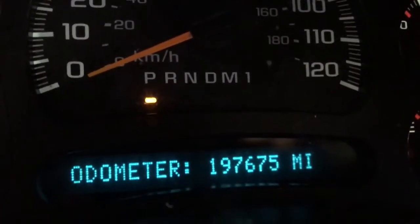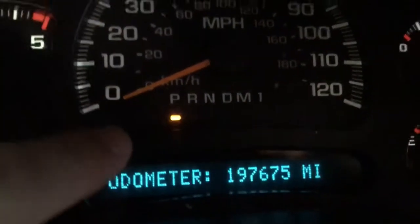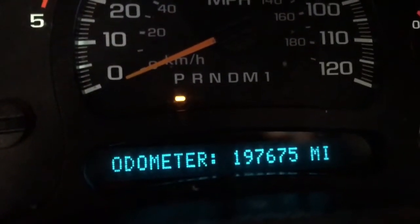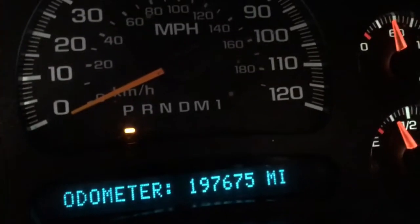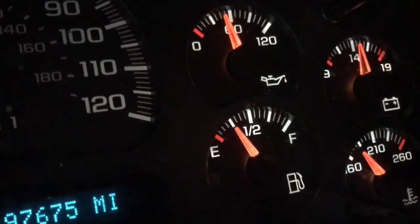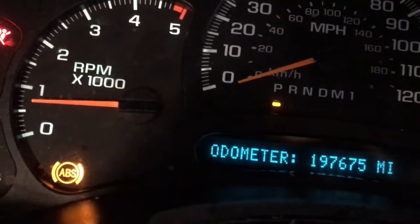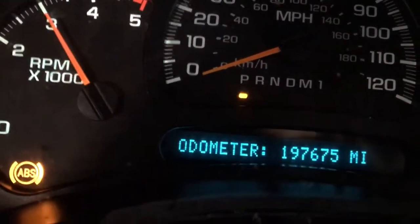Service airbag, yeah. For mileage we're coming in at 197, which is nothing on these Duramaxes — barely broken in. You see the park, reverse, neutral, drive, manual, one — that means this is a six-speed Allison transmission. This is definitely the one you want to get your hands on. We're getting up to temperature, we've got great oil pressure just shy of 60 pounds, which is awesome for these Duramaxes. We'll give her a couple revs — sounds like a badass diesel.